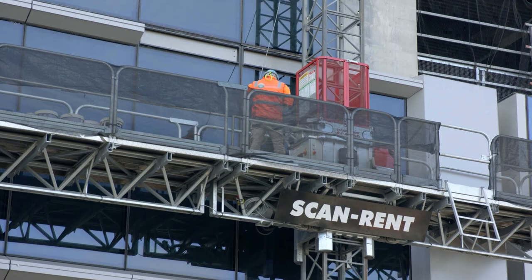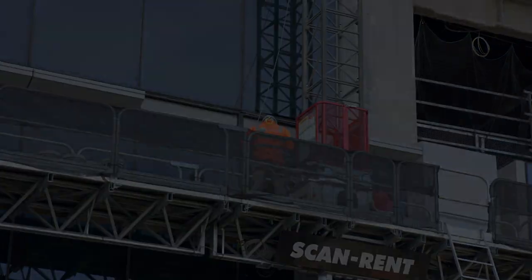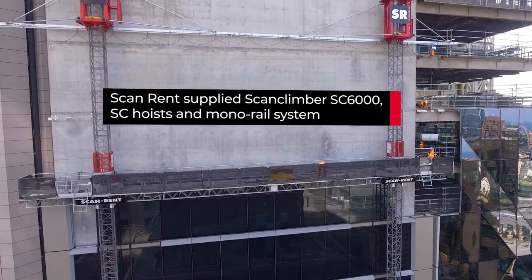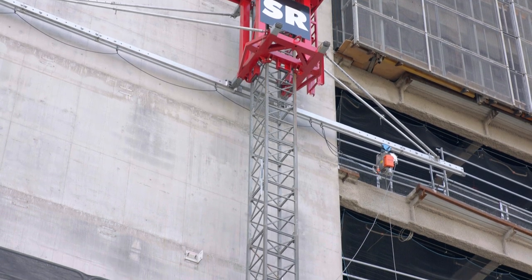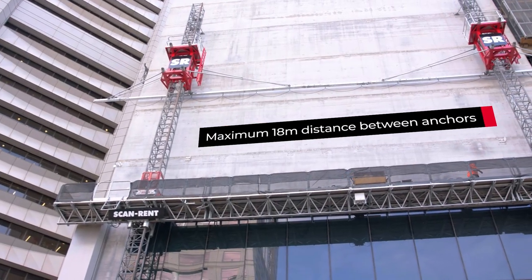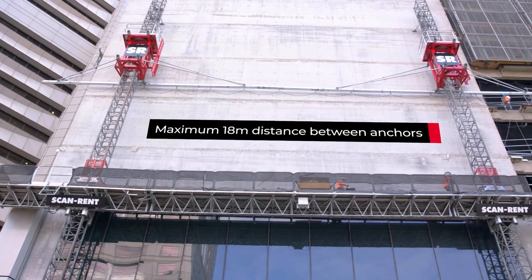Using ScanRent MasterClimber, I feel a lot safer in comparison to using scaff swing stages and BMUs — you feel like you're locked into the building. It doesn't move at all. I haven't been in a swing stage before, but I've heard they move around a fair bit. This is solid rock. You're anchored into the building, there's no high winds that can really blow it over, and it's secure, stiff, and rigid. I've never felt safer.